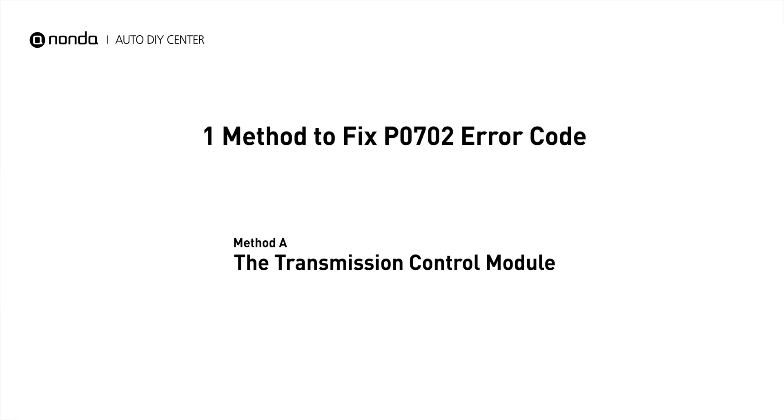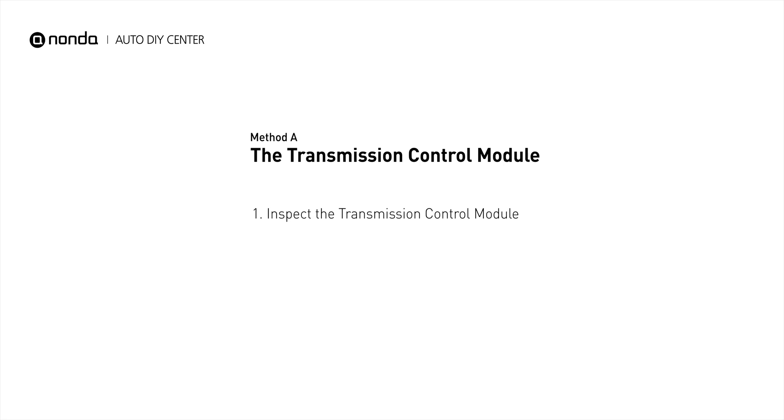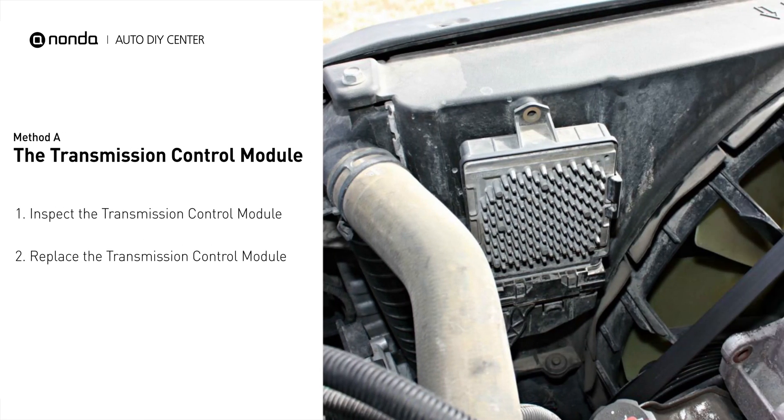Here is a simple DIY method you can try to solve this problem. Method A: the transmission control module. The transmission control module can often be found below the cover at the back of the transmission case. It should be just below the engine control module's position.